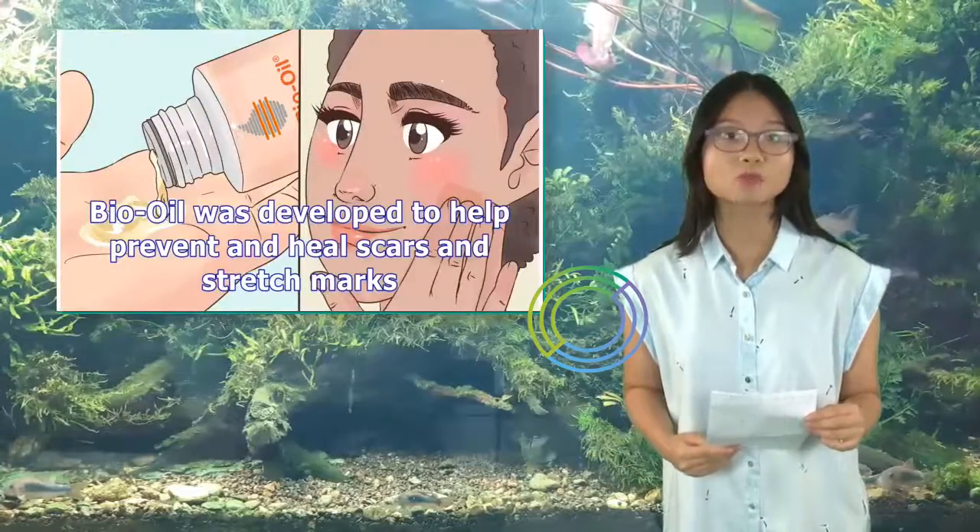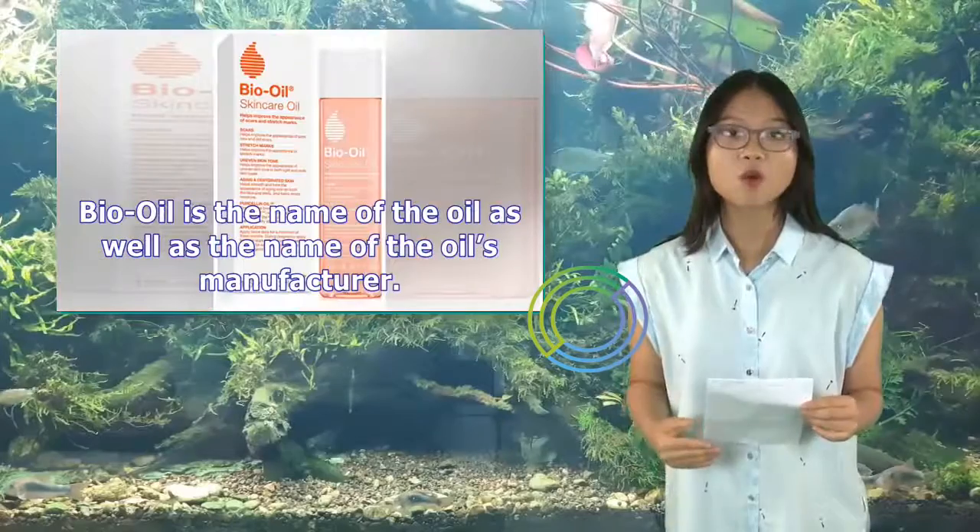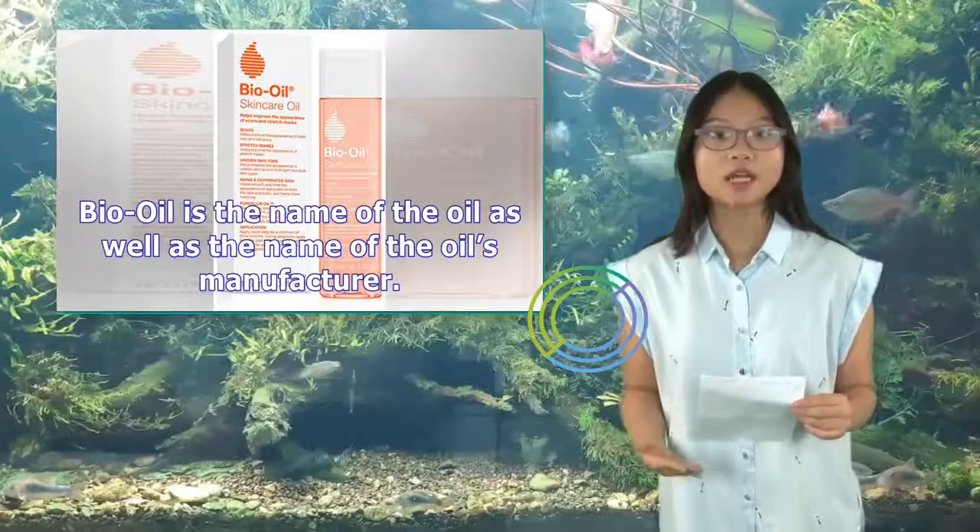Bio-Oil was developed to help prevent and heal scars and stretch marks. Bio-Oil is the name of the oil as well as the name of the oil's manufacturer.